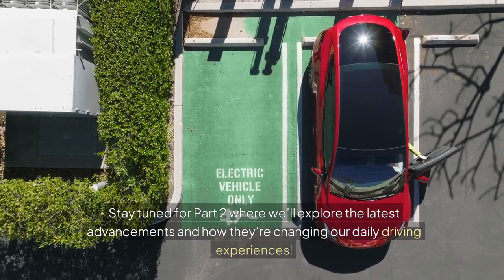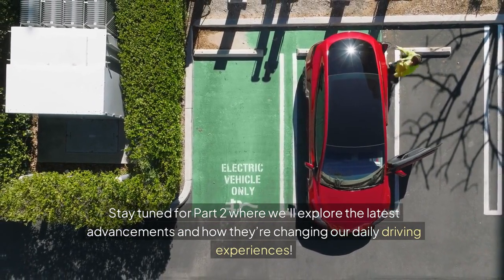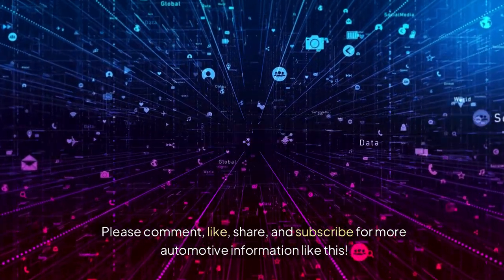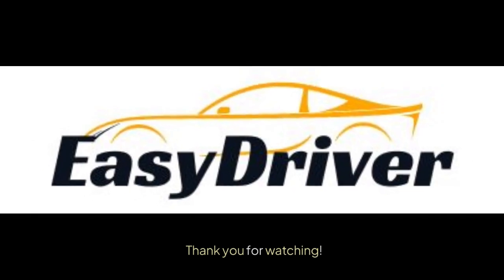Stay tuned for part 2 where we'll explore the latest advancements and how they're changing our daily driving experiences. Please comment, like, share, and subscribe for more automotive information like this. Thank you for watching.